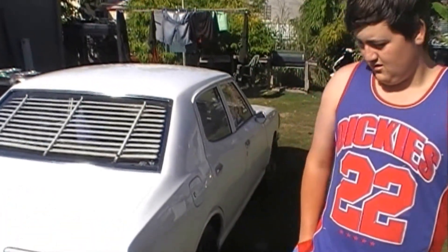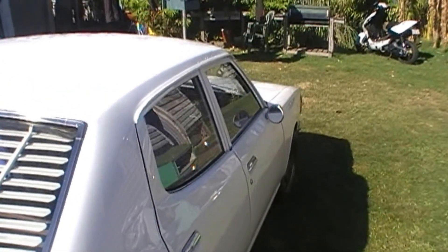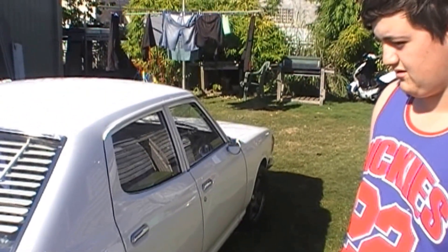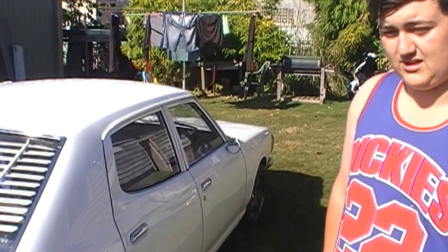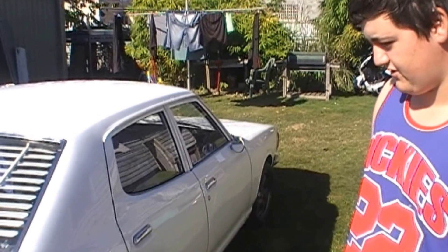What sort of condition was it in when you got it? The paint was pretty buggered — had crazy cracks all through it, a bit of rust, but not too bad. Pretty clean considering some of the 180Bs you see. Average, I'd say.